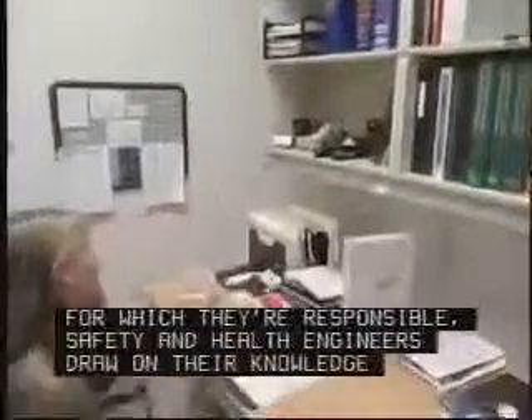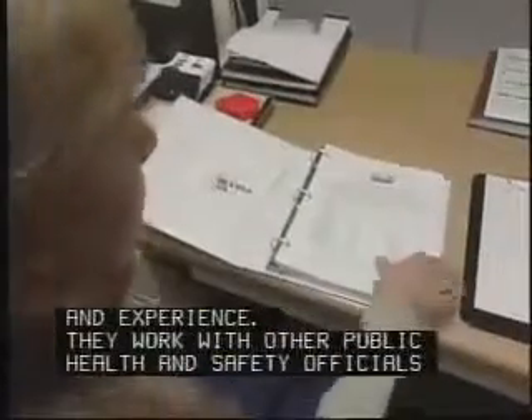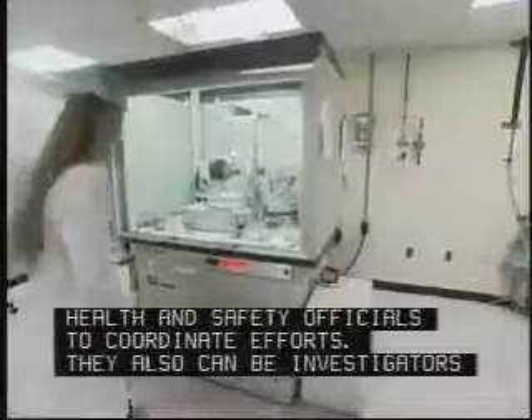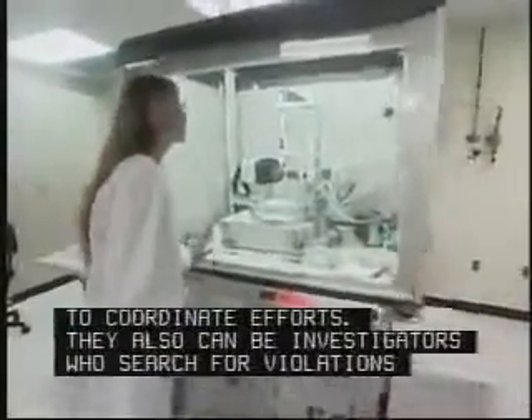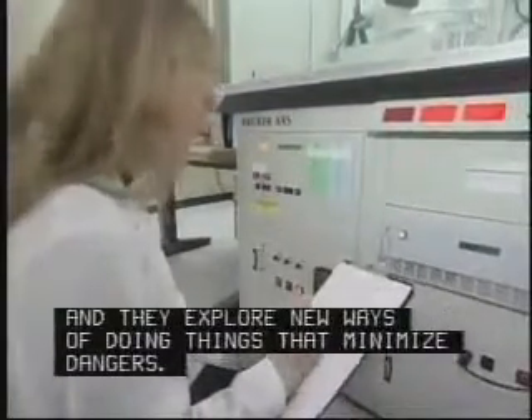Depending on the industry for which they're responsible, safety and health engineers draw on their knowledge and experience. They work with other public health and safety officials to coordinate efforts. They also can be investigators who search for violations and the causes of accidents, and they explore new ways of doing things that minimize dangers.